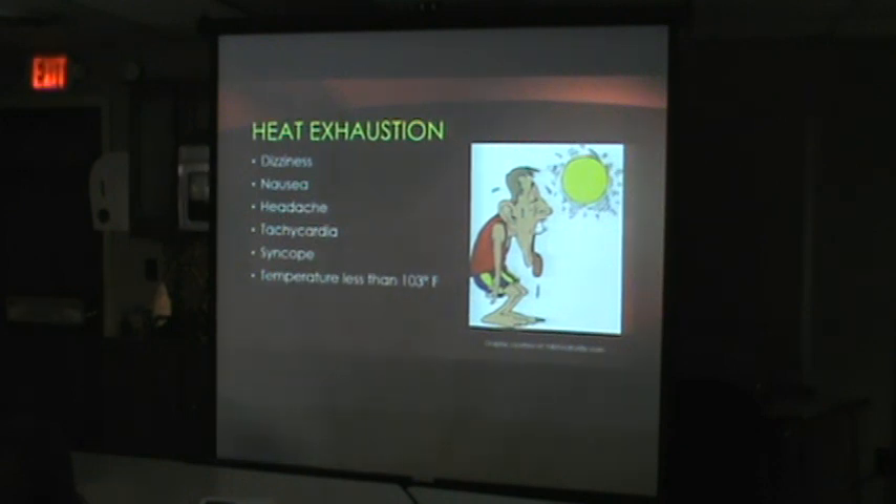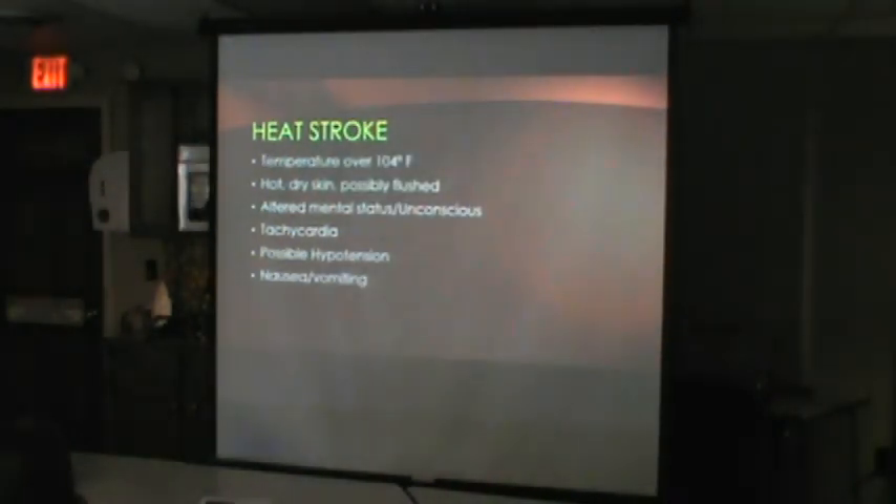Heat stroke is the real life-threatening one. Temperature is usually over 104°F. You'll see hot, dry skin — possibly flushed — and altered mental status. That altered mental status is the big differentiator. Even if temperature and other findings aren't extreme, if it's a heat emergency with altered mental status, it's a heat stroke. Tachycardia is expected; hypotension is a very late and ominous finding.